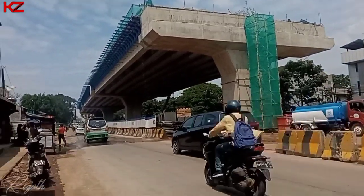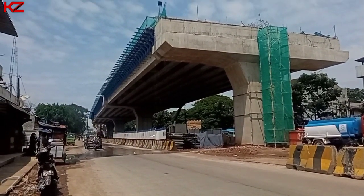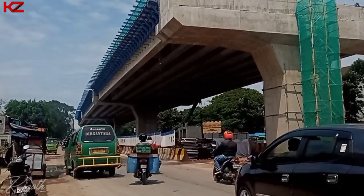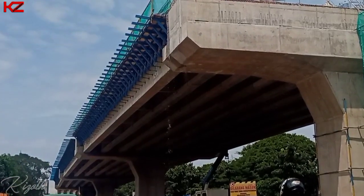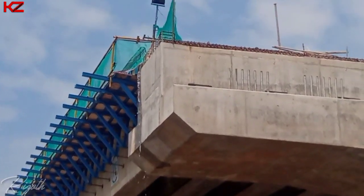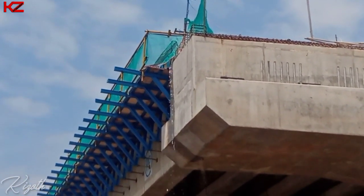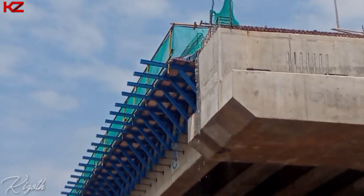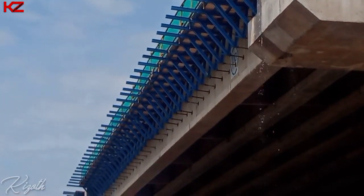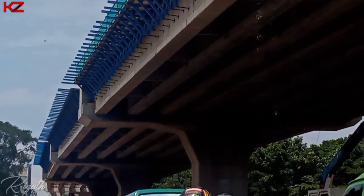Dan kita pantau ke arah sebelah sininya — ini adalah tepat di depan terminal Leuwipanjang. Terlihat untuk batang girder dari sini, flyover-nya sudah mulai terpasang sampai ke depan sana. Dan terlihat di sini sudah mulai gelap, namun di atasnya sudah dilakukan pengecoran untuk di depan terminal Leuwipanjang ini. Dan terlihat juga sudah ada besi penyambungan yang nantinya untuk pembatas flyover-nya, jadi sudah mulai dilakukan pengecoran sampai ke ujung sana.